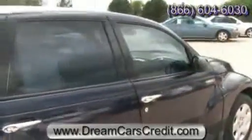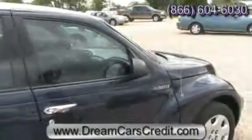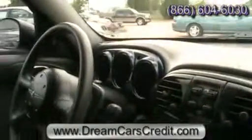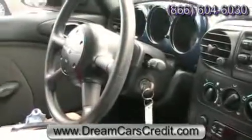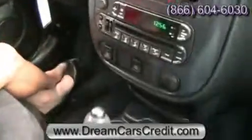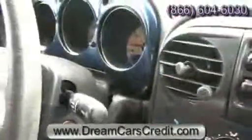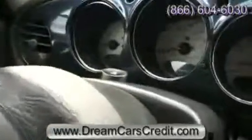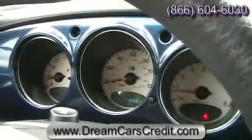This car also has sporty handling due to its small dimensions and low center of gravity. The interior of the PT Cruiser is very modern. The curvaceous exterior design flows into the interior as well, which you can see with the circular air vents, your shift knob, your gauge cluster, and even the storage bin on the side of the door. It also has a really large steering wheel, which is good for cruising in your cruiser. Behind that you'll notice the gauge cluster is very large and easy to read with the white face dials.